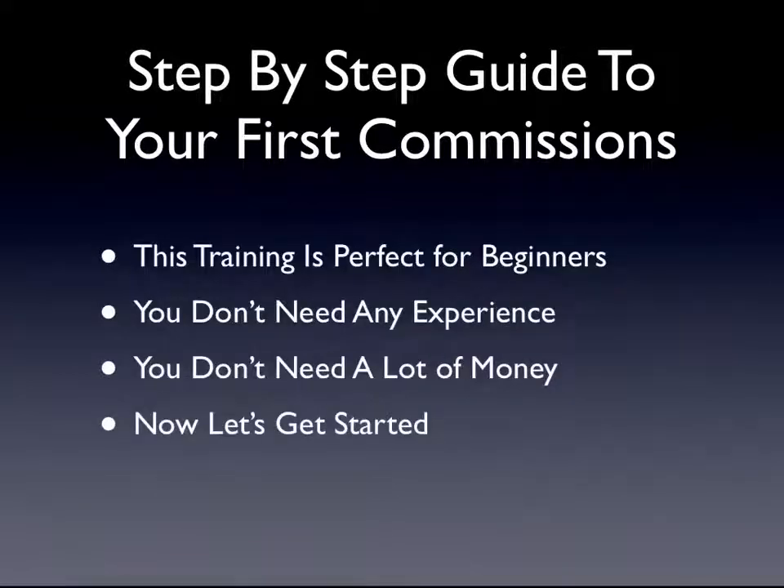This training is perfect for beginners. You don't need any experience, and you don't need a lot of money.